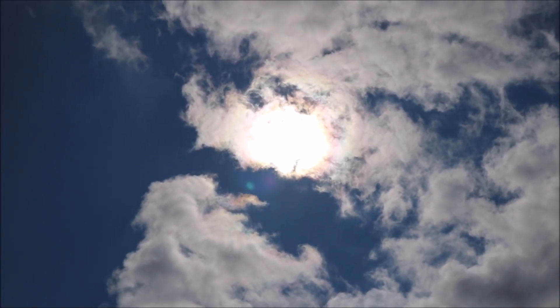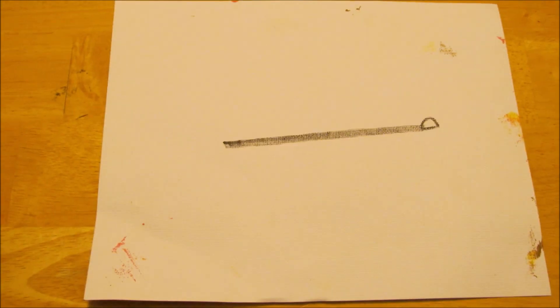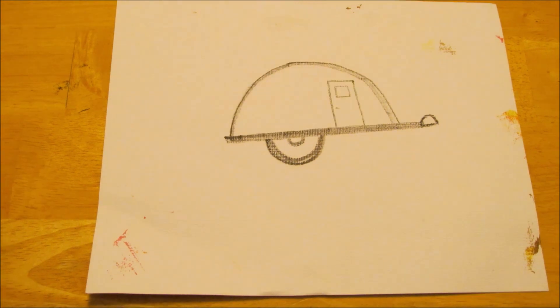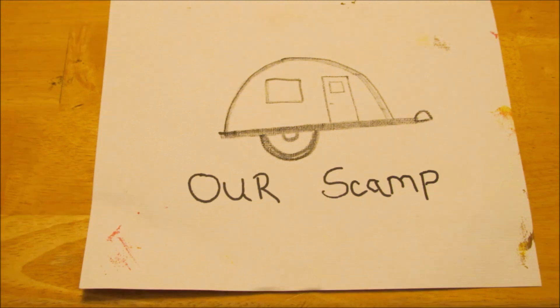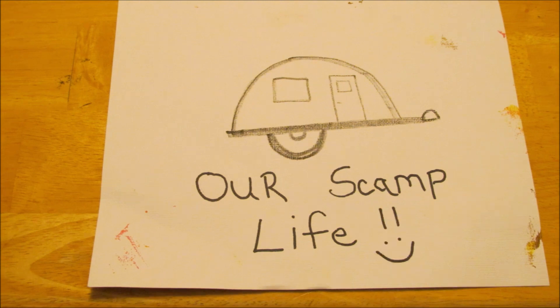The sun is shining today! I wanted to run a second test on that 13-watt briefcase Harbor Freight solar panel that I picked up. If you watched the first video, I tested it on our trip up north to the Sawtooth Mountains.